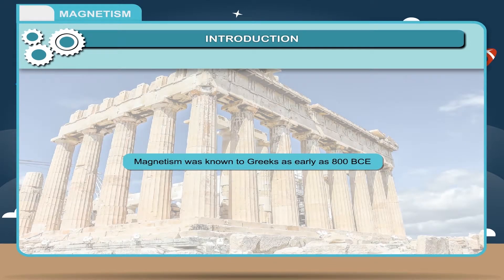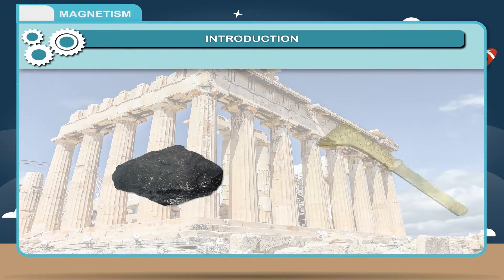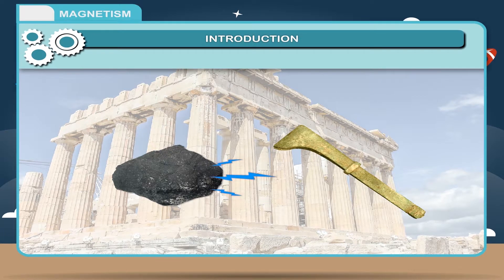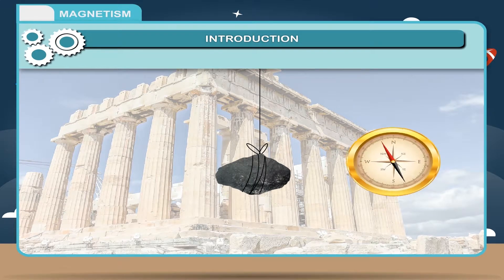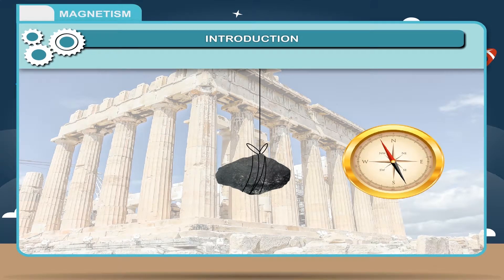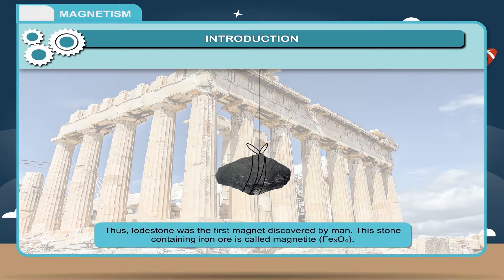Magnetism was known to Greeks as early as 800 BCE. Greeks discovered that certain stones attracted iron objects. When these stones were suspended freely, they came to rest pointing in the north-south direction. These stones were called loadstones. Thus, loadstone was the first magnet discovered by man.